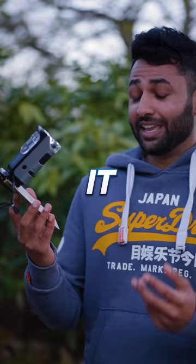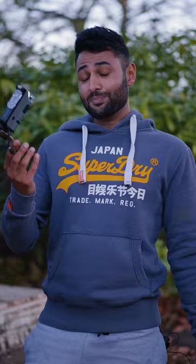I couldn't see myself carrying this every day. It does look a bit like a gun, but it does what it says on the tin. If you enjoyed, do consider subscribing, and I'll catch you in the next one.